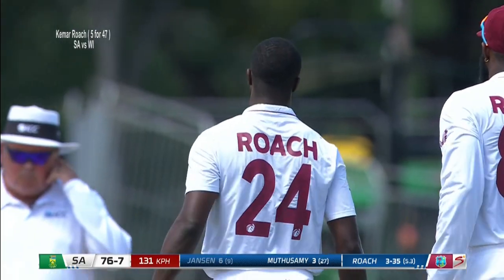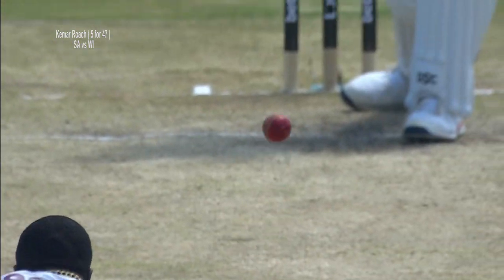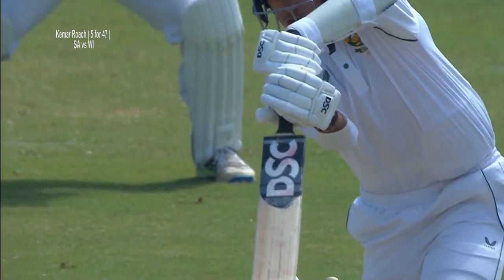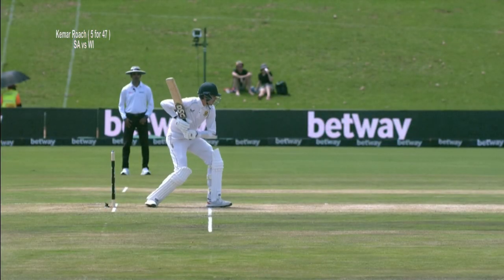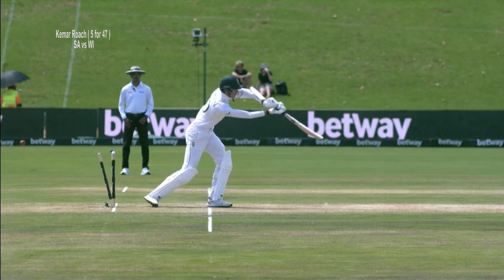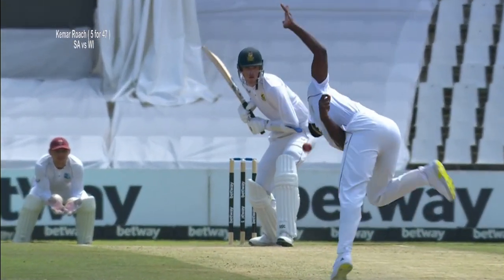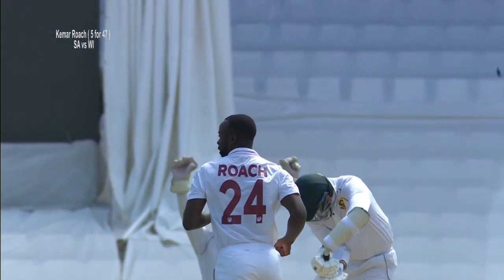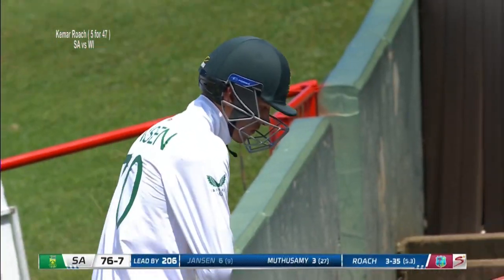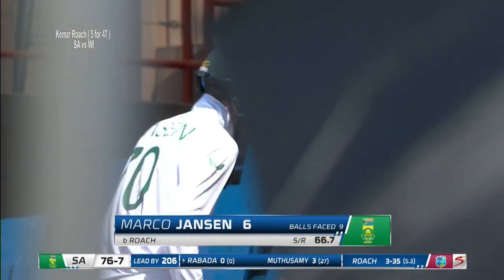Wonderful bowling, good length. Top of off again — we've talked about that all the way through this game. It's a leg-cutter usually with Kemar Roach; you expect most deliveries to come sliding in at you as a right-hander, most not all. Top of off — you can see how wide he delivers from on the crease, so that really does square you up. Jansen goes for six; 76 for seven.